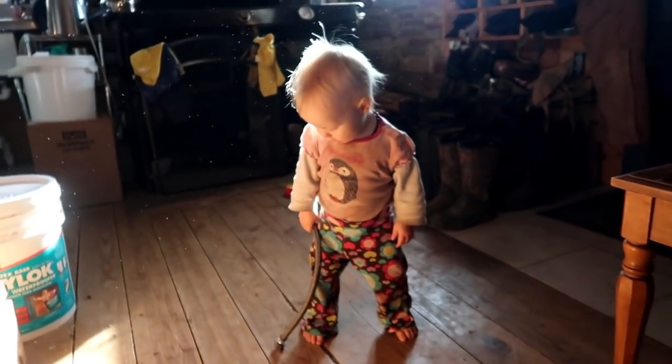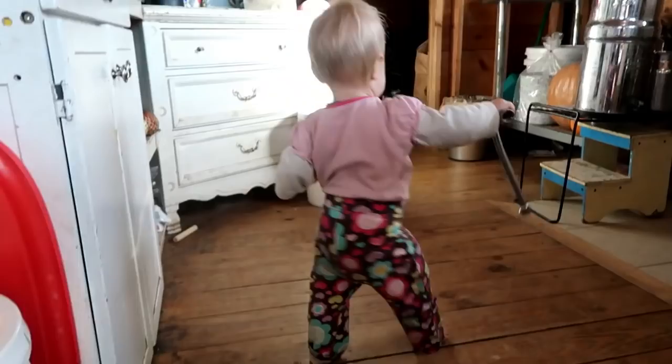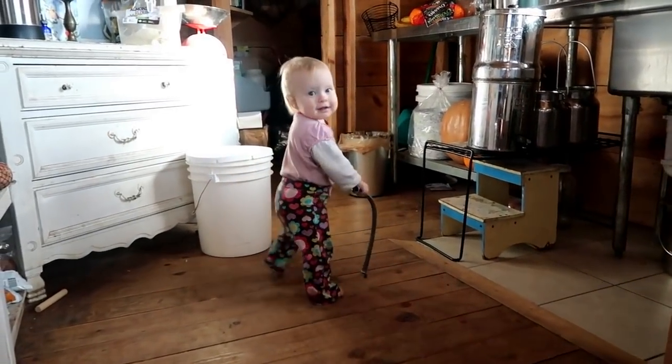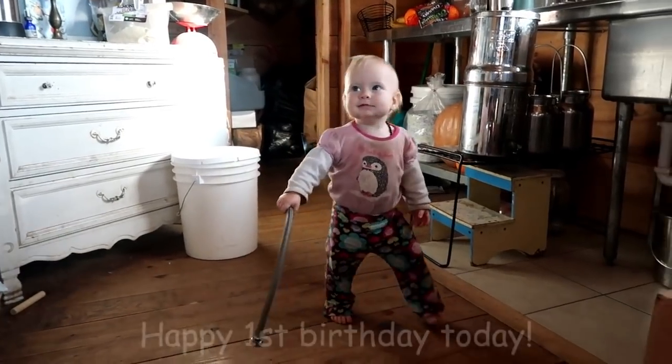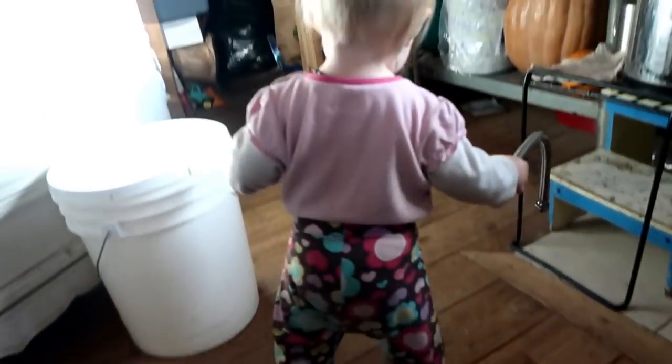Little bit's learned to walk! Can you show everyone how you can walk? There she goes.